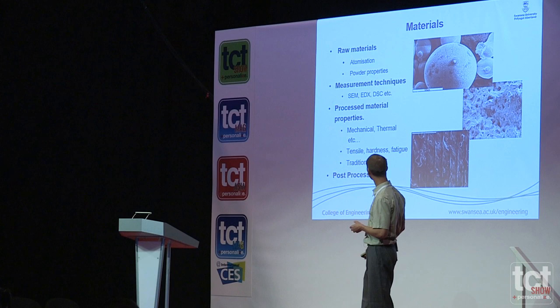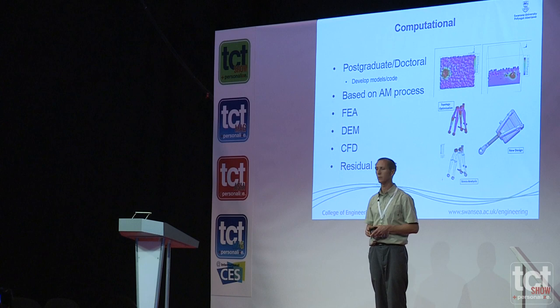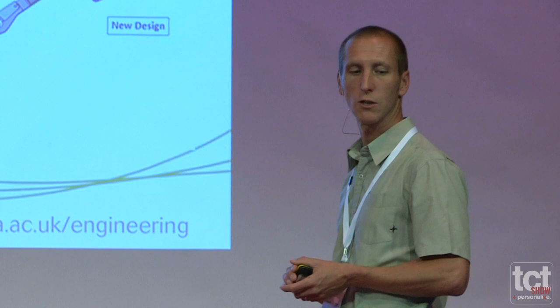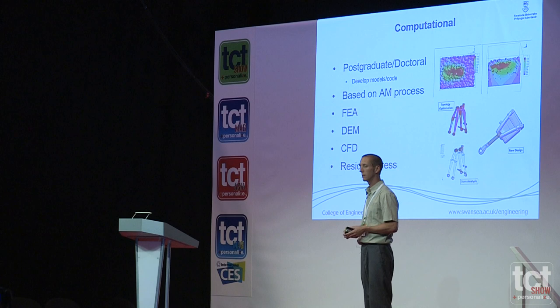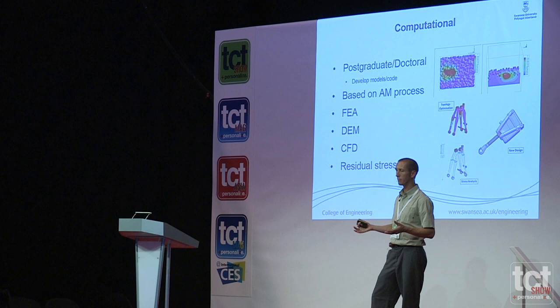Finally, our computational side — this is more based on what we're doing with our doctoral and postgraduate students. We're getting them to develop models and codes based on discrete elements, FEA, and also CFD. It's a very complex process. Traditionally our discrete element models have been based on powder compaction and powder flows through hoppers, but we're getting them to implement these now into an AM-based system. We're looking at the phase changes from solid to fluid, introducing CFD, looking at how the particles interact with each other as they're being spread across the base, and also starting to get code at macro and micro scales for residual stresses. We currently have three PhDs running, looking at the processing of the powder, the residual stresses, and the control of the process itself.